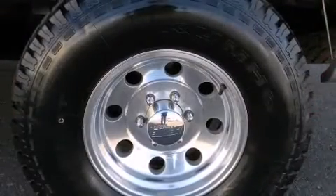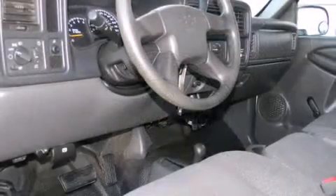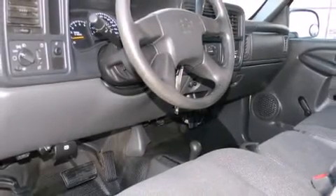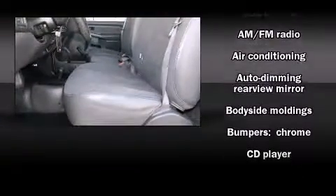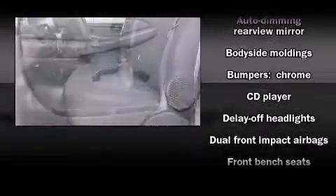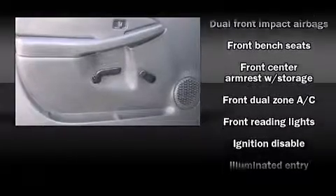Standard features include remote keyless entry, one-touch window functionality, variably intermittent wipers, an automatic dimming rearview mirror, an outside temperature display, a front bench seat, and cruise control.